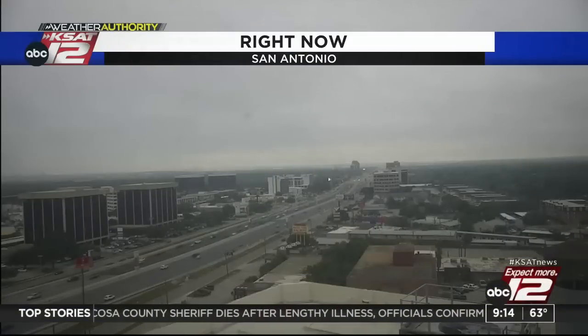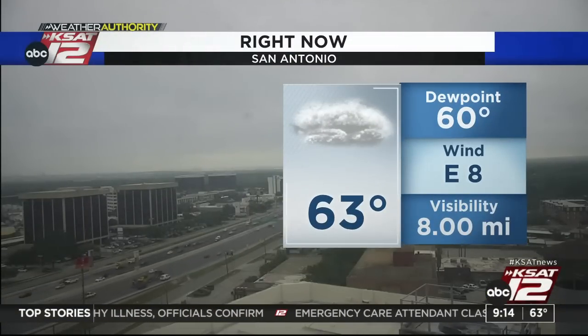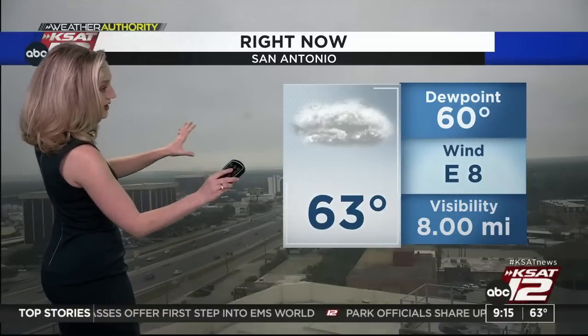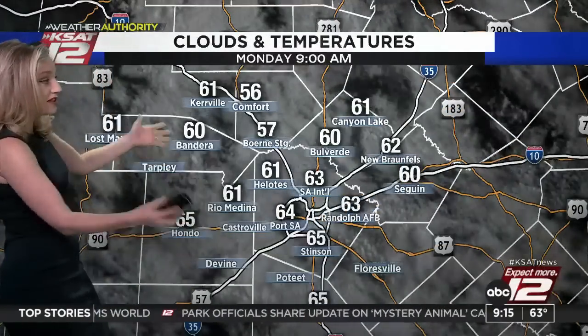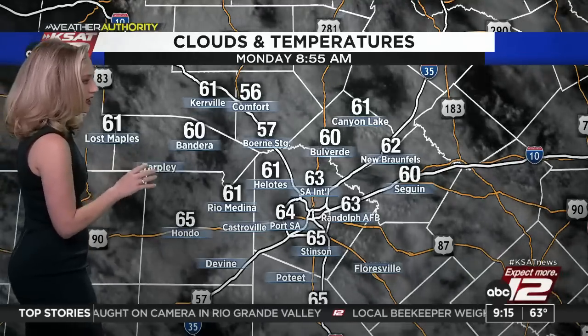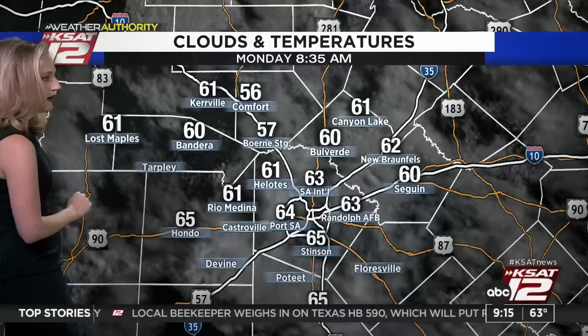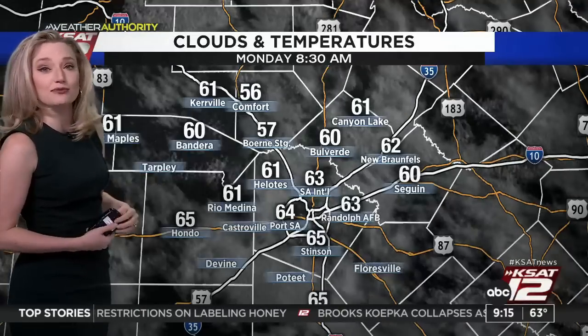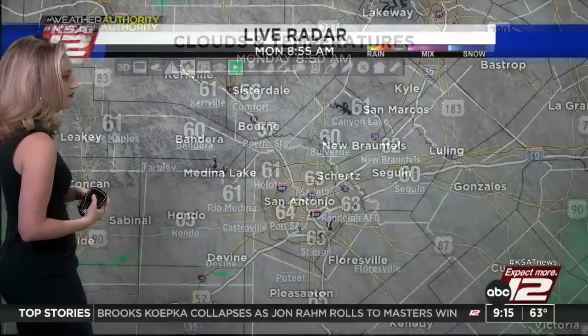We needed the rain, but we had a little break this weekend — great for Easter outdoor activities. This afternoon there is the potential for a pop-up shower or thundershower. Today I do not anticipate widespread rain; it's just that some who need a little bit of rain will see some. Currently 63 degrees and cloudy around San Antonio. There are holes in the clouds up near Canyon Lake. Temperatures around the region: 60 in Seguin, 65 in Hondo, 60 in Bandera, 61 in Kerrville, 56 in Comfort.